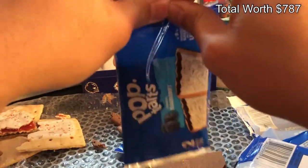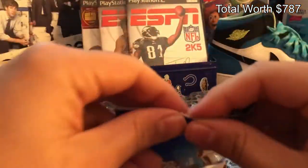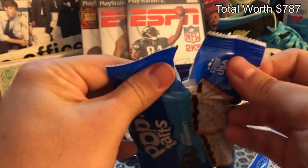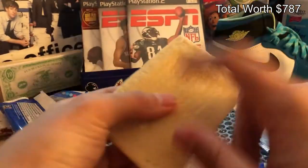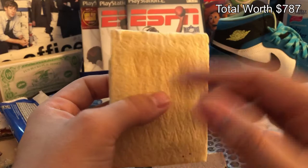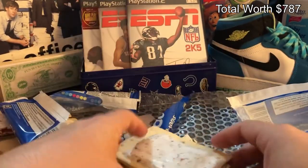The greatest pop-tart pack of all time. Let's go ahead and open this bad boy up, see if we can get a good pull out of this. Alright, you know what I'm doing — flip it over, get the rare one in the back. The rare one's in the back, you know what I'm saying, you picking up what I'm putting down.